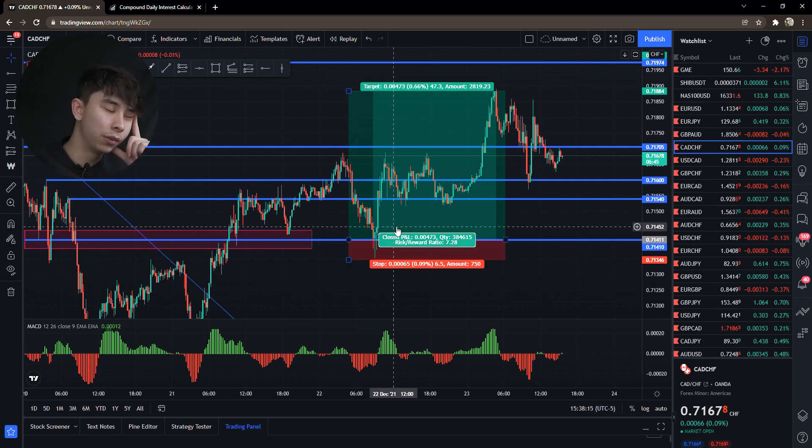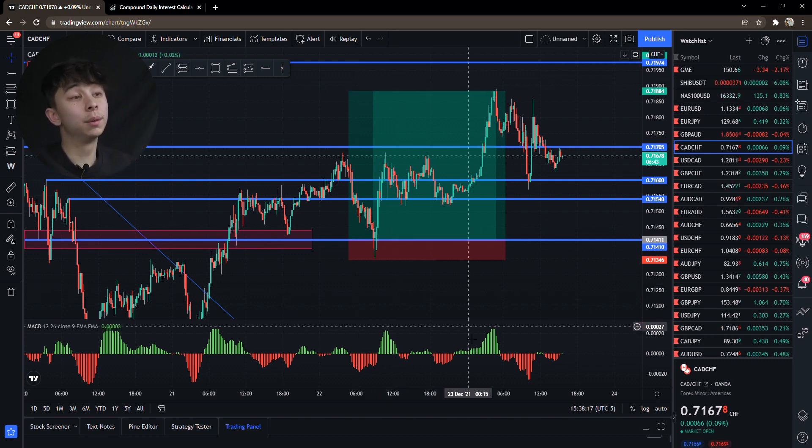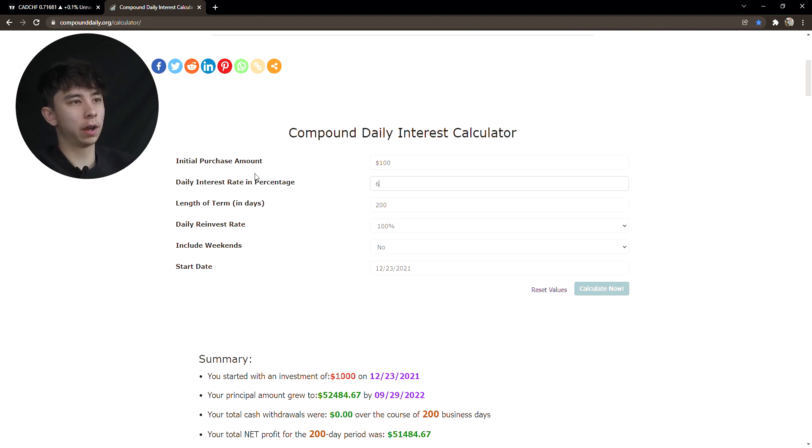Even if you were doing 5% a day — which is very doable, maybe not long-term but for a good amount of time — let's go back to the calculator. Starting with $100, making 5% a day, only risking 1%, let's say you did this for 200 days — not even a whole year.